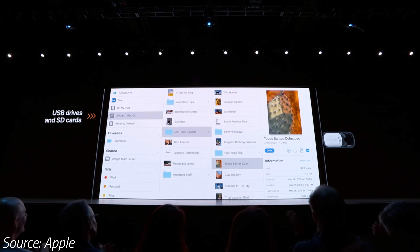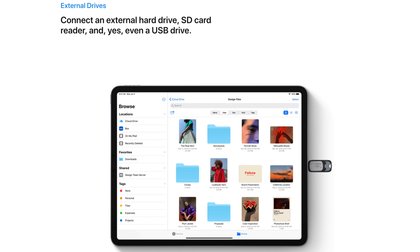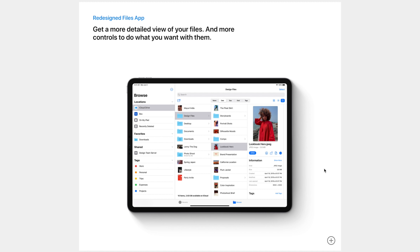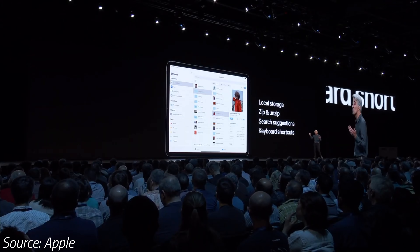And speaking of the Files app, it's now actually decent and more computer-like than ever before, by finally allowing you to connect an external hard drive, SD card or USB flash drive and transfer files. The biggest deal is the new On My iPad location which allows you to create folders and transfer files directly to those folders without having to first import them to camera roll or put them on the iCloud Drive. So it's basically like a macOS file manager.